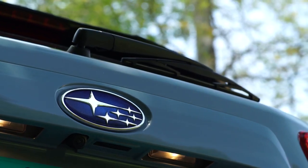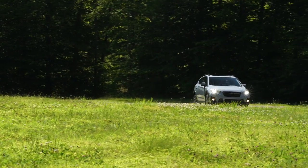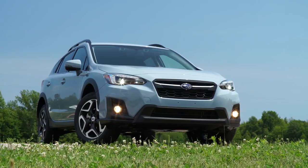The Subaru nameplate has almost become its own lifestyle brand, appealing to the weekend warrior who also needs an everyday driver. And if you're the outdoorsy type, this new Crosstrek strikes a great balance of style, utility, and livability.